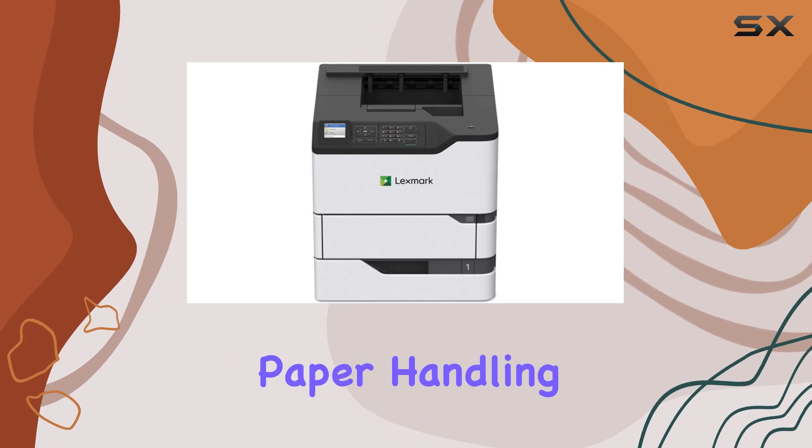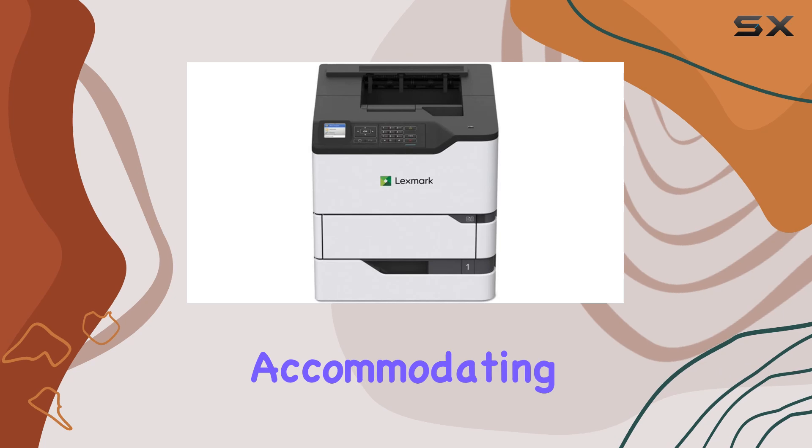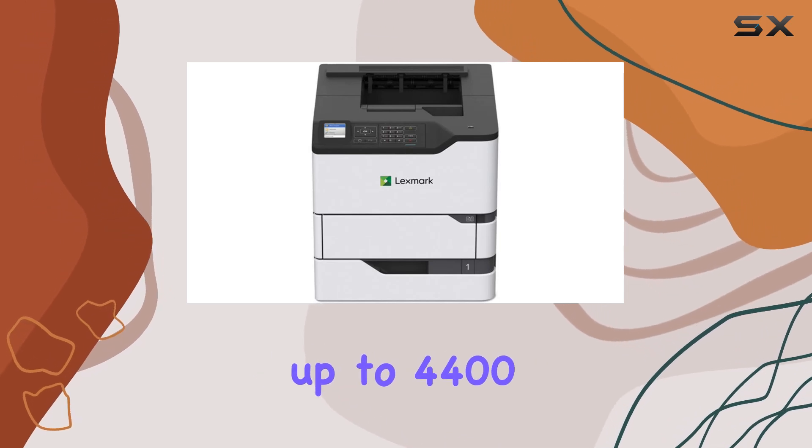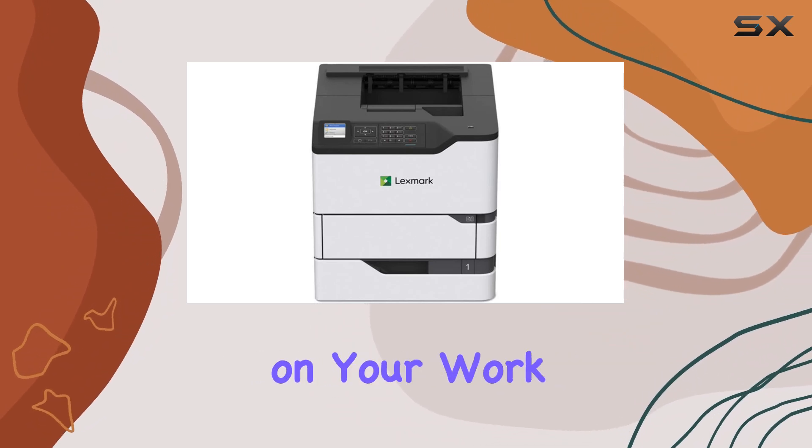What sets the MS823N apart is its exceptional paper handling capabilities. It can reliably feed a wide range of media types and sizes, accommodating up to 4,400 sheets of input — meaning less time spent reloading paper and more time focused on your work.